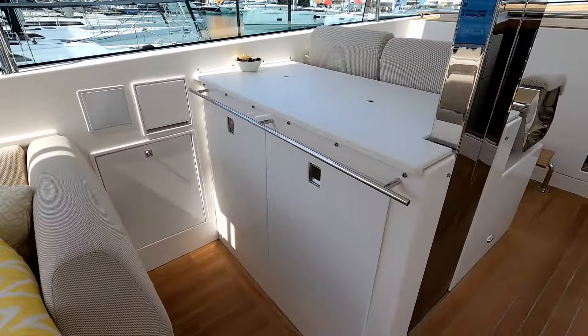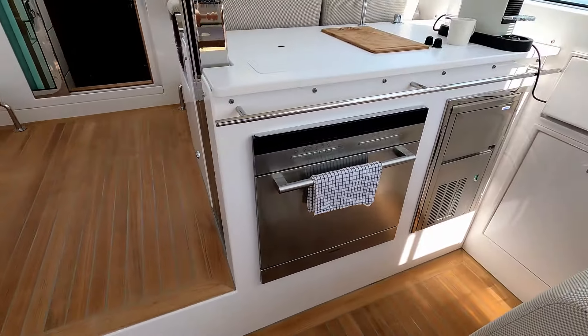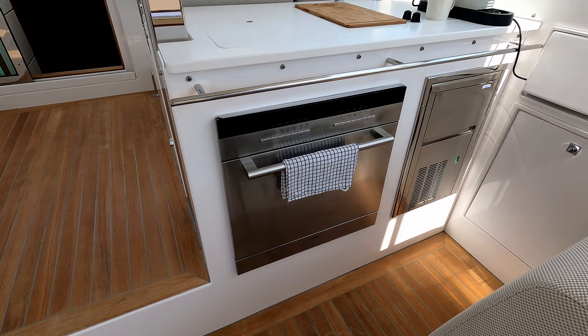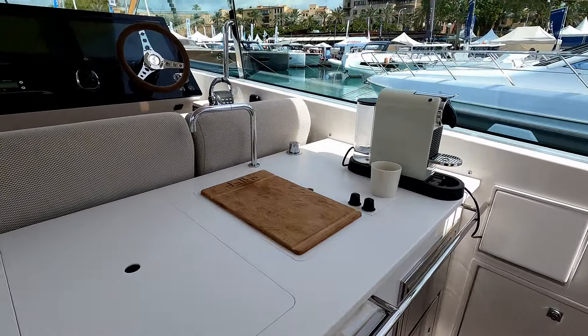Dropping down a step, we have fridges in here, storage bins in there, cooking over here — or a dishwasher over there, I should say — an ice maker, coffee machine, and then you can see the tap and sink over here.